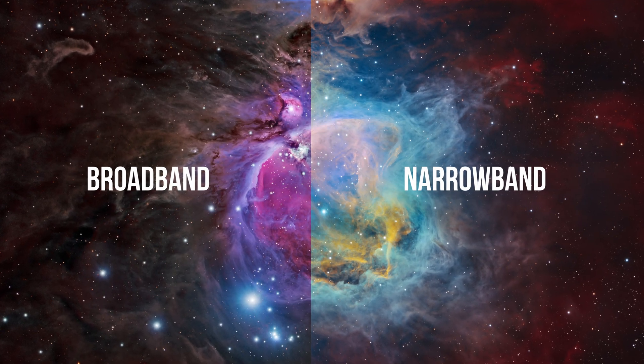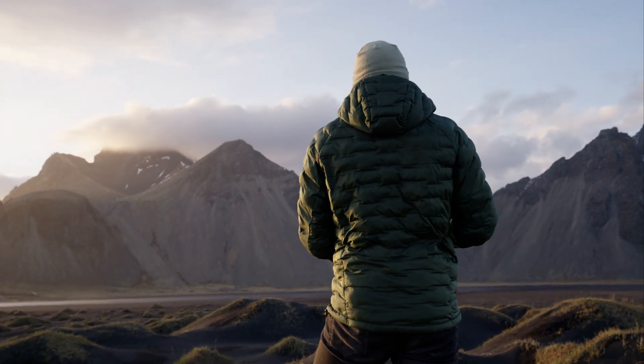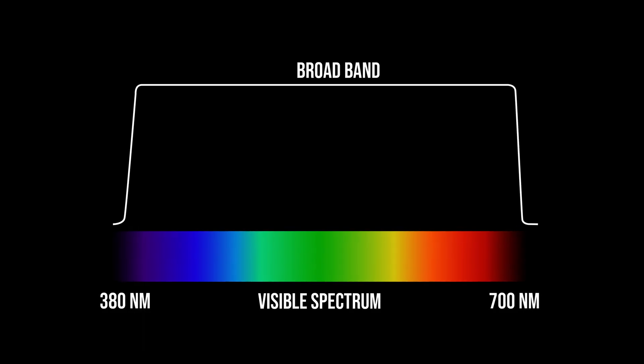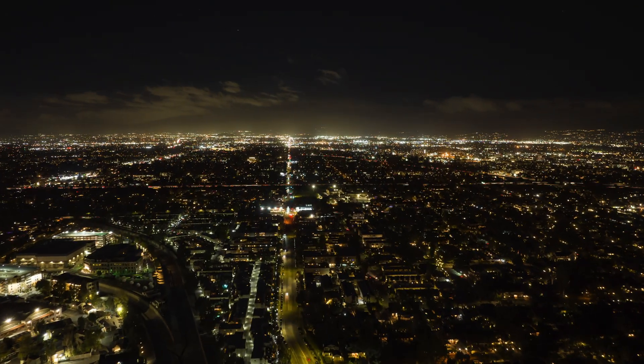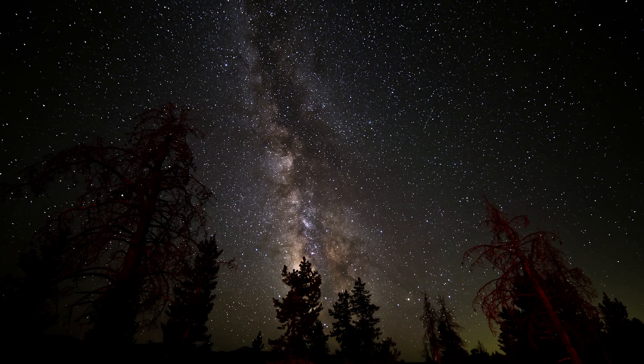Especially in deep sky photography, we want all the light that we can possibly get, and we can capture that light in two different ways: broadband or narrowband. Think of broadband imaging as taking a photo in daylight. It captures the universe in colors our eyes naturally perceive, giving us a familiar and realistic view. Broadband imaging lets in the full spectrum of visible light and doesn't benefit from additional filtration. But that also means that if you're imaging from a place with a lot of light pollution, that unwanted light will also end up in your images and make them look washed out. By far the best approach to broadband imaging is taking your pictures from a dark and light pollution-free location.